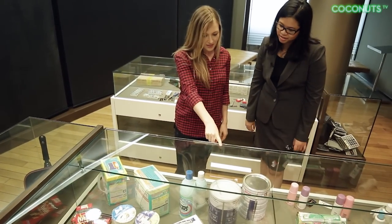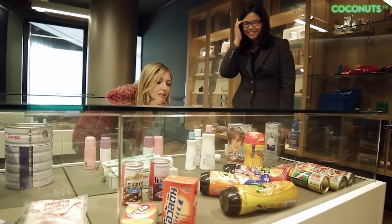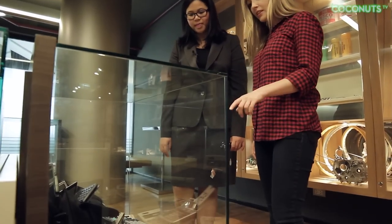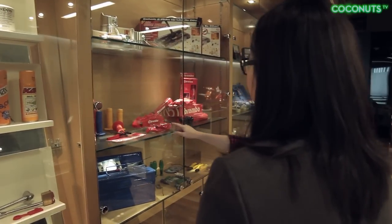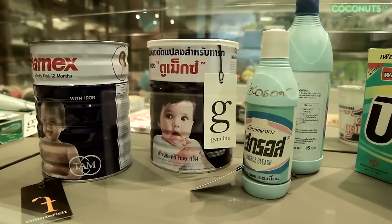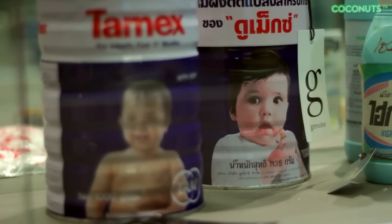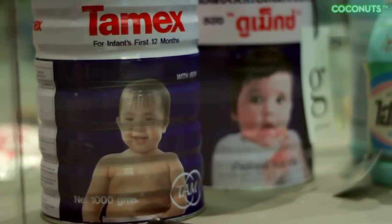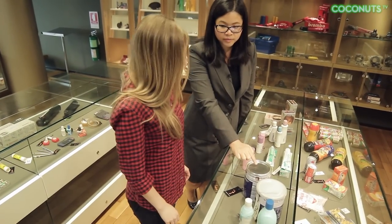Even more worrisome than fake clothes and accessories are items like counterfeit food, cosmetics, pharmaceuticals, electronics, and automotive parts. With no proper regulation, these products pose serious risks to consumer health and safety. One of the most disturbing items in the counterfeit museum is the fake baby formula. Imagine how dangerous that could be — maybe it's been mixed with something cheaper and lacks nutritional value, or worse, if it's drugs.